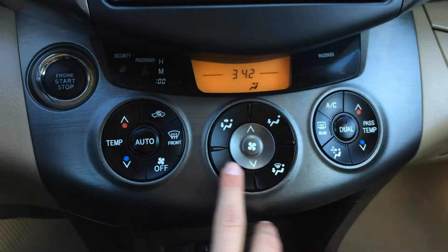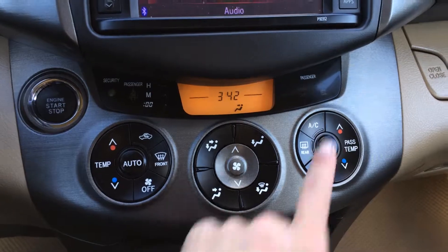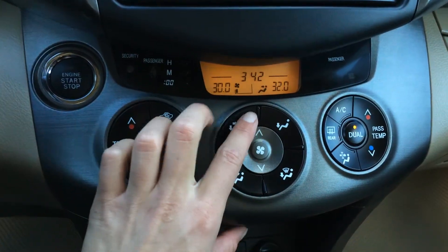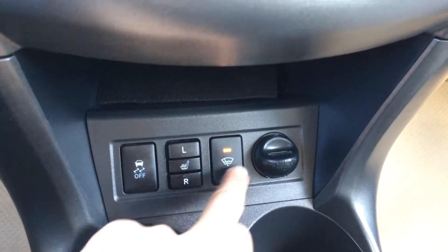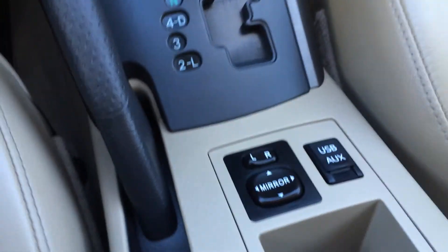Climate controls right there. You have front and rear defrost, driver temperature, passenger temperature — dual zone and AC. Airbag indicator for your passenger. That display screen is for your temperature, fan speed, and direction. Traction control off switch. Heated front seats. You have your windshield wiper de-icer for the front windshield. Shift knob, e-brake.